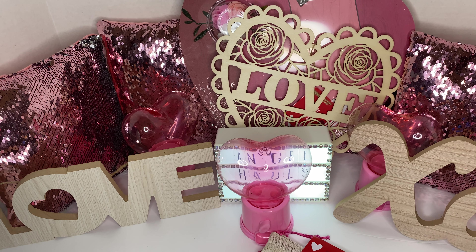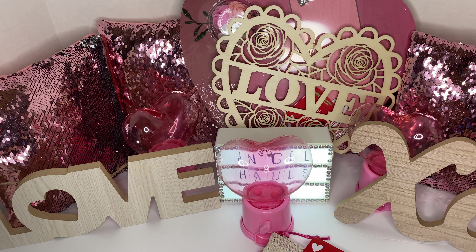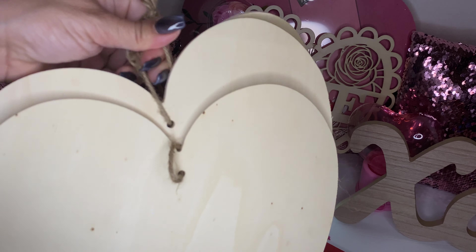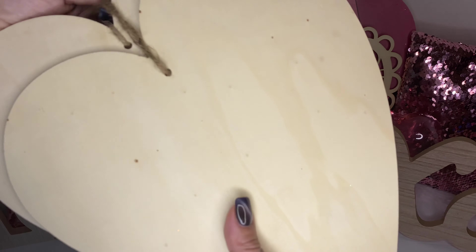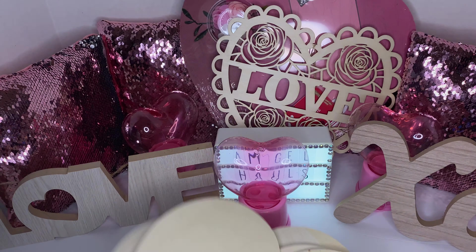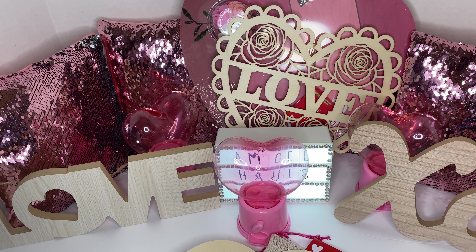I also picked up three of these wood shapes. These are DIY as well — also unfinished. I love these, they're so pretty. I have something in mind with these wooden shapes.